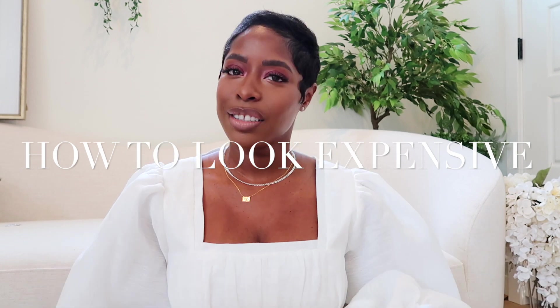Hi queens, welcome back to High Low Lux, where luxury and style are attainable. We have a fun video today — we are doing how to look expensive, how to look elevated, how to elevate your outfit, all of those things. I've done videos like this before; I will link them all below. They're literally my best performing videos.